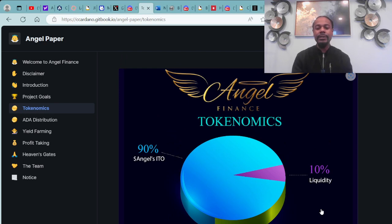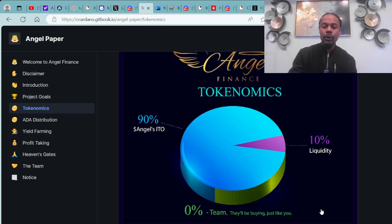Tokenomics breakdown: 90% angel ITOs, 10% liquidity, and 0% will go to the team — they will have to buy in just like everyone else.